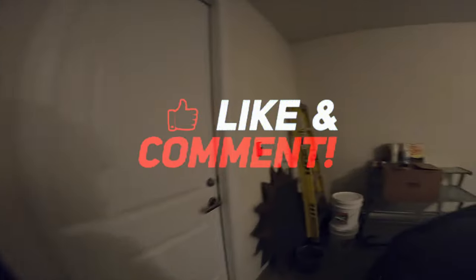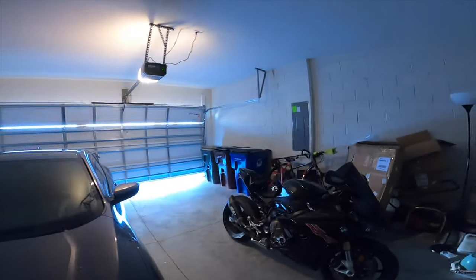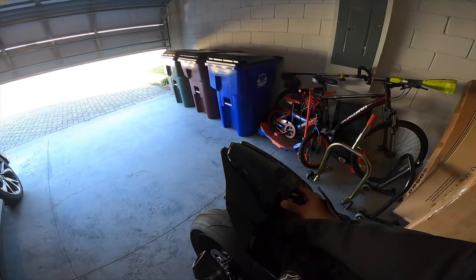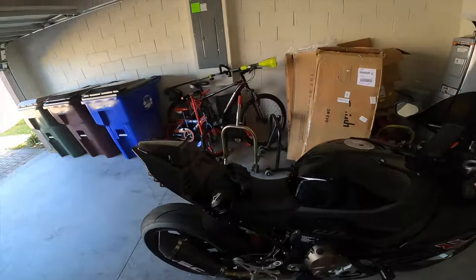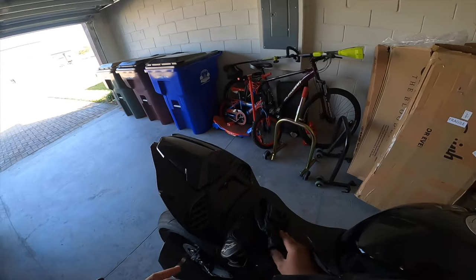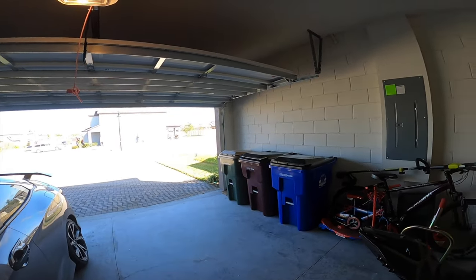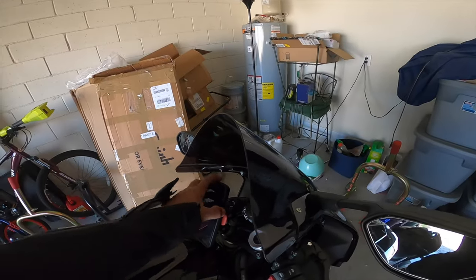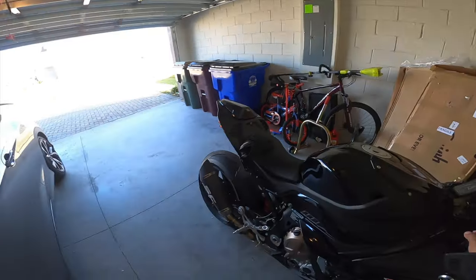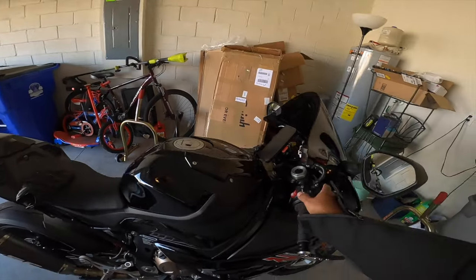Welcome back to the channel, Tasumoto family. The last video you saw was me installing this ridiculous seat cowl. We finally got a beautiful day here in Florida — temperatures have been dipping into the 30s and 20s, frost and everything, which is insane. Let's get this cold start going and then continue with the story. I've got some things to talk about — getting rid of that catalytic converter and all that stuff.